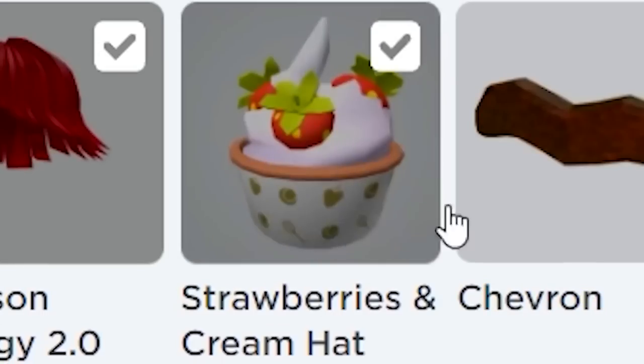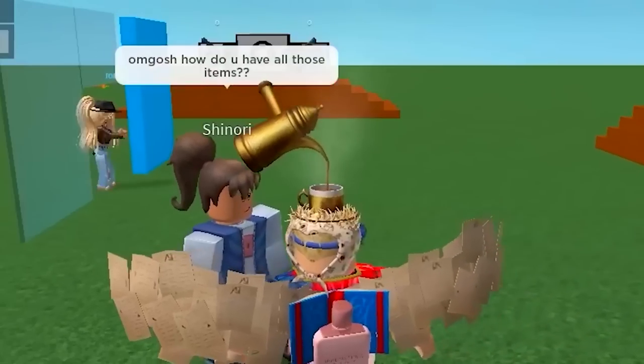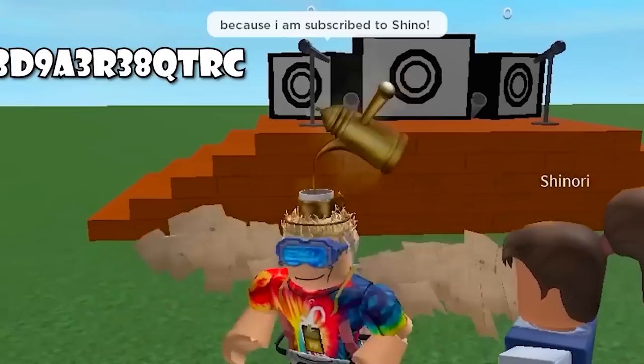This free item looks so yummy — eat it before it's gone. How do you have all those items? Because I sub to Shino. Okay, I will sub.